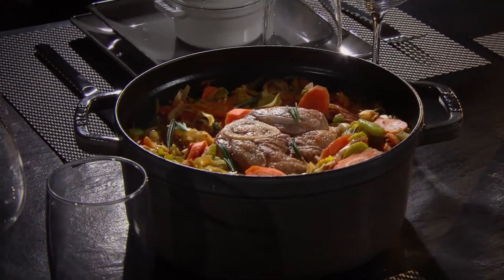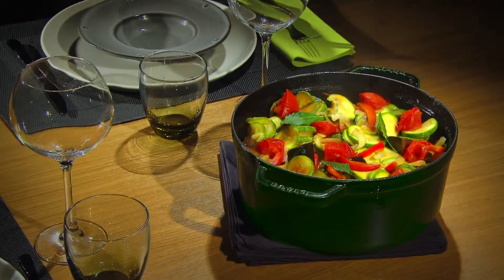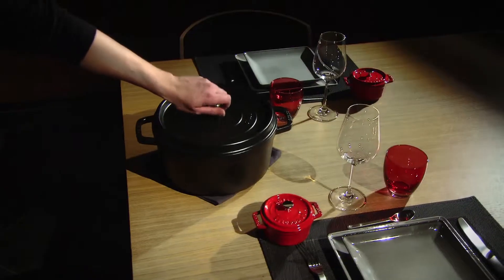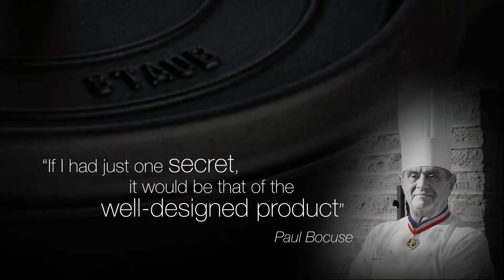Meat stays tender and vegetables remain soft for healthy, tasty and effortless cooking. It's no coincidence that Staube is the preferred brand of the greatest chefs across the world.